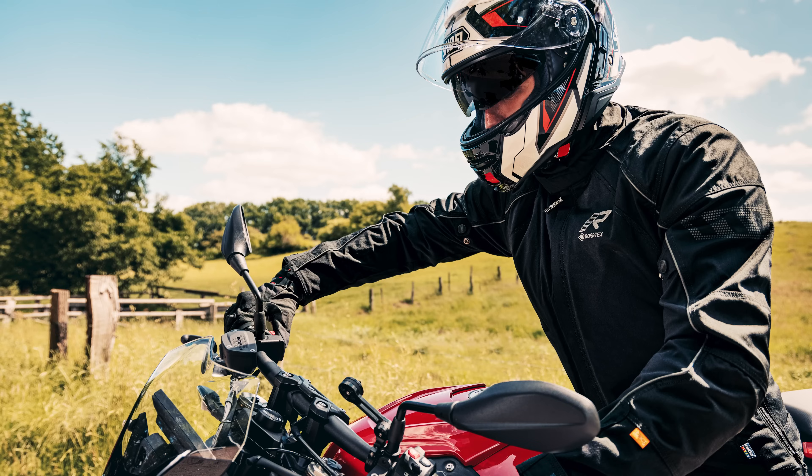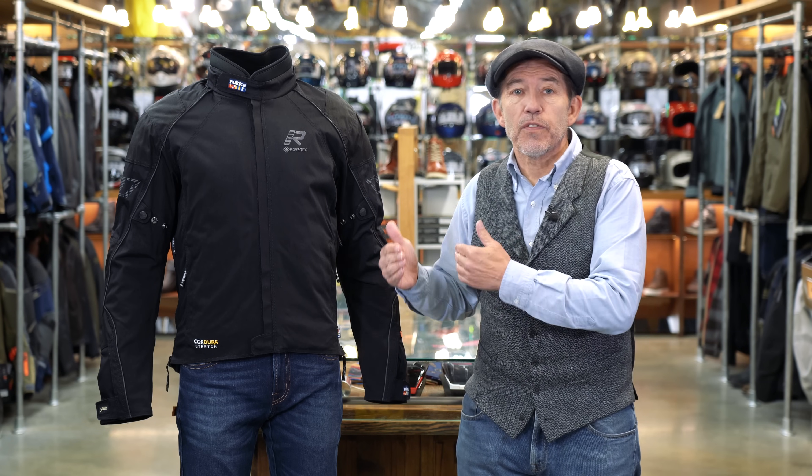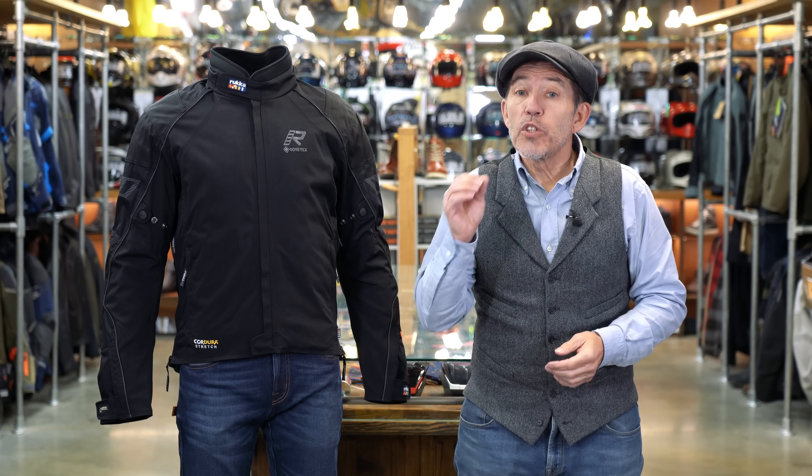Of course you also get all the other bits you'd expect — vents, pockets, large level 2 D3O armour throughout, a reasonable quality thermal, and so on. Plus with the Comfo R you get Rukka's six-year warranty in addition to Gore's lifetime warranty for the membrane itself. This is not the cheapest drop liner suit on the market, but you will stay dry in it, and if you do the maths based on the guaranteed six-year usage, you'll find it offers incredible value for money.